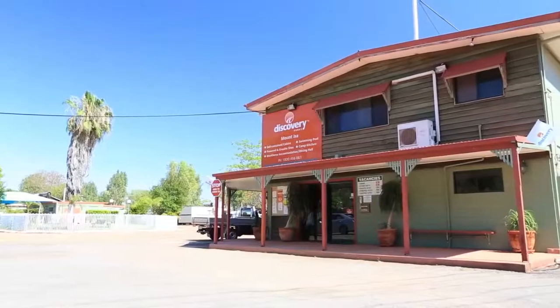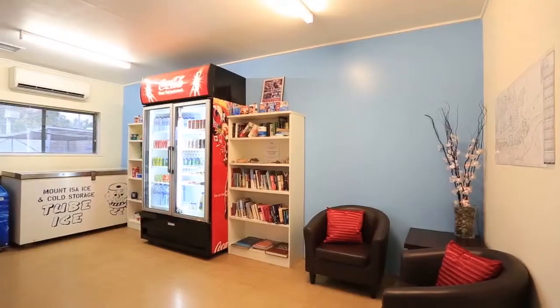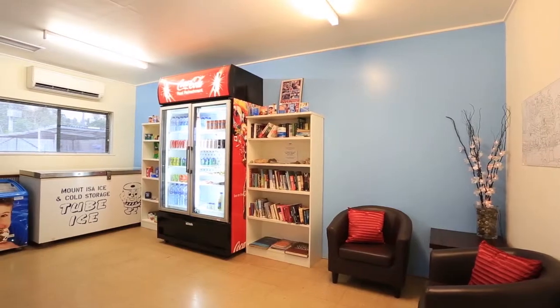Our friendly staff are at guests' disposal and can be visited at the reception building, which offers a range of convenience items.